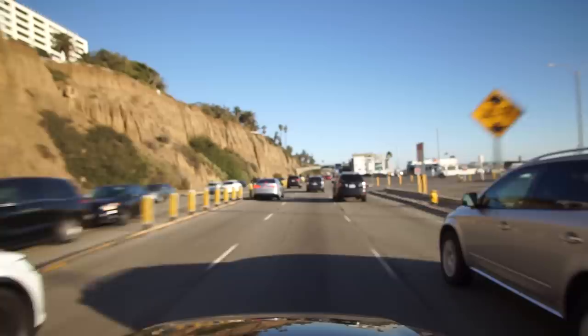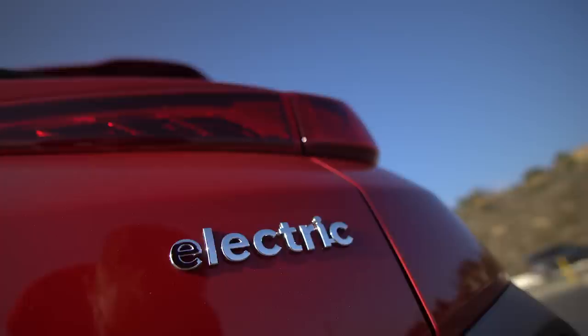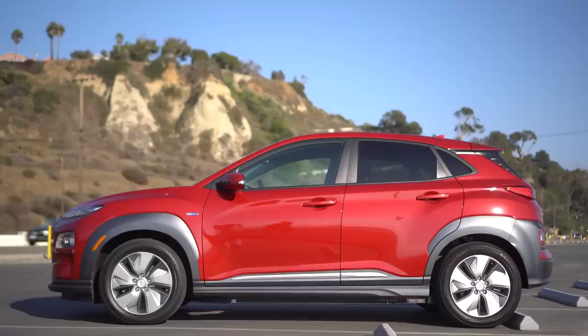So we should probably explain why we're in Los Angeles. Hyundai invited us. We couldn't make it to the actual event, but they still gave us one. So thank you. We've been very excited to drive this. We're not interested in the Nexo right now. Hydrogen is cool, but I think this is more mainstream right now. So let's get to the competition of the Hyundai Kona.